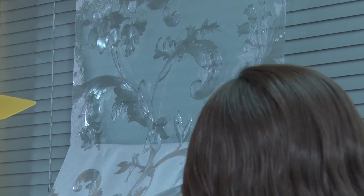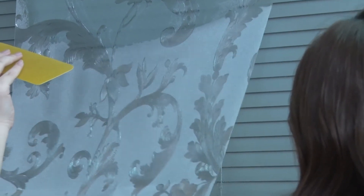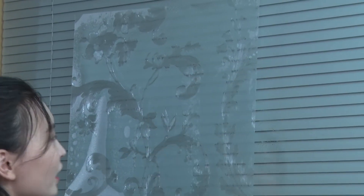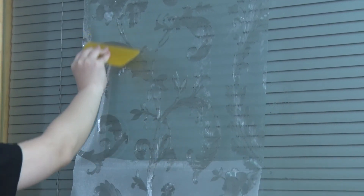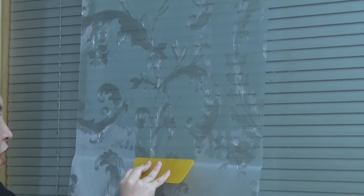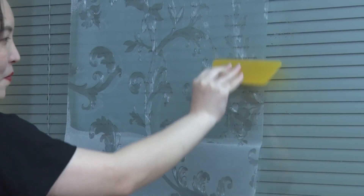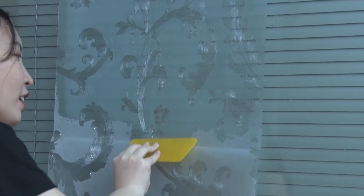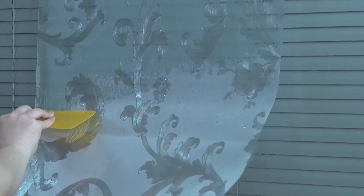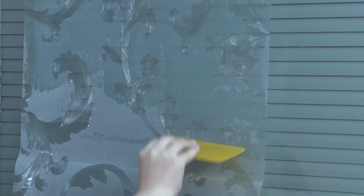Keep spraying water and remove the backing film slowly to make the work more steady. Peel off the backing plastic slowly, with patience.